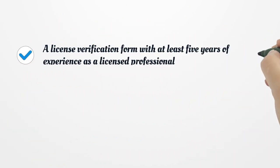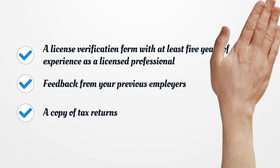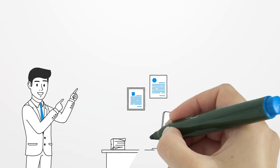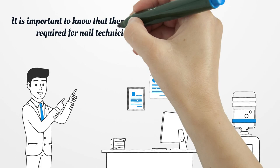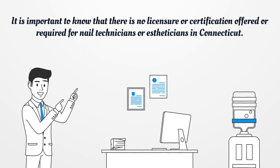A License Verification Form with at least 5 years of experience as a licensed professional, feedback from your previous employers, and a copy of tax returns. You will need to submit your application online, attach a photo of yourself, and pay $100 as an application fee.